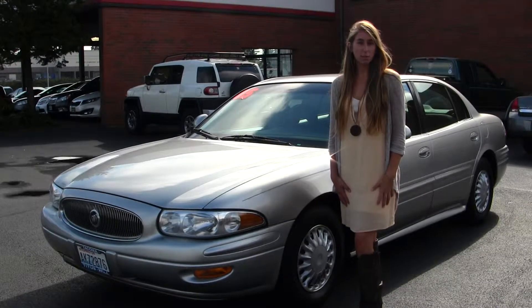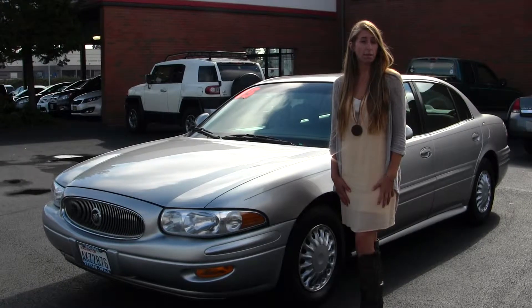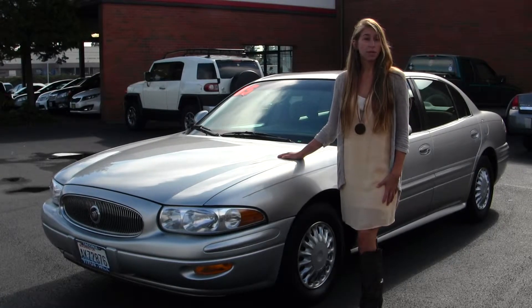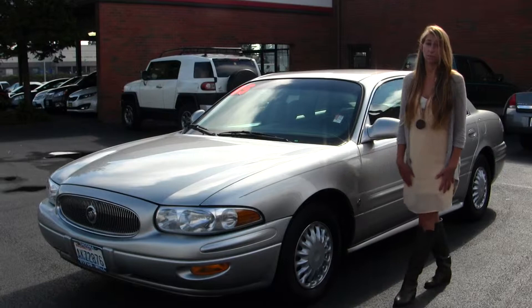Hi, this is Chelsea. Today I'm at Titusville Toyota, located in Tacoma, off I-5 on the 38th Street exit. Today we're looking at this beautiful silver 2005 Buick LeSabre. It's a perfect commuter vehicle, great for a first time vehicle.